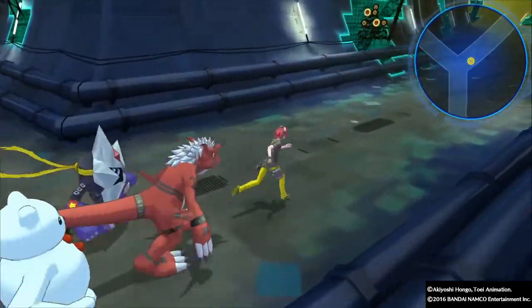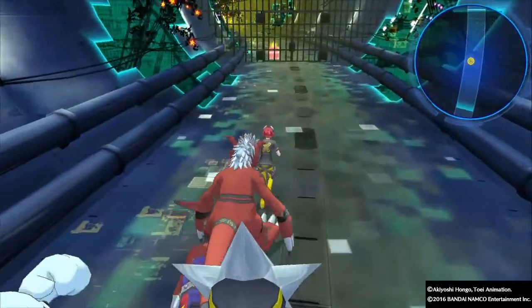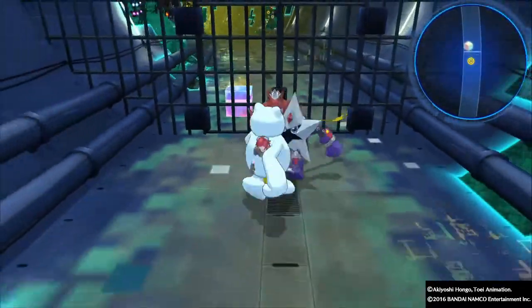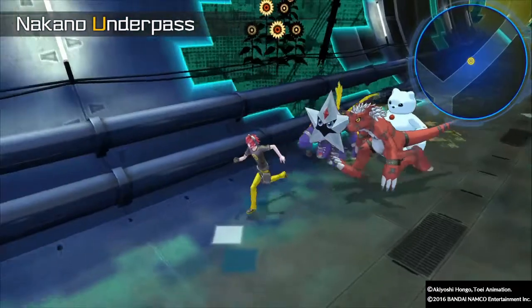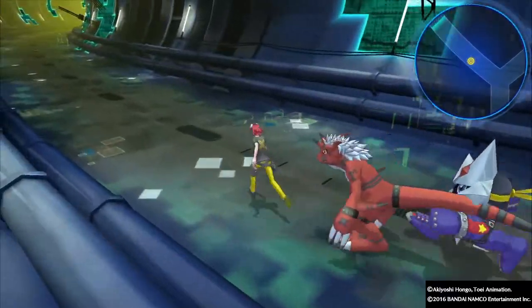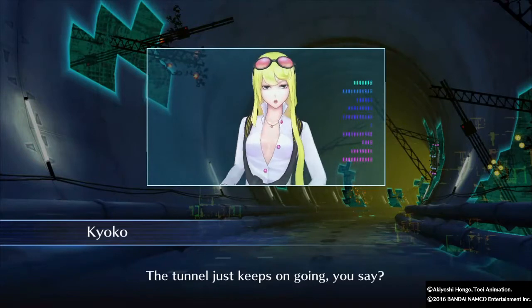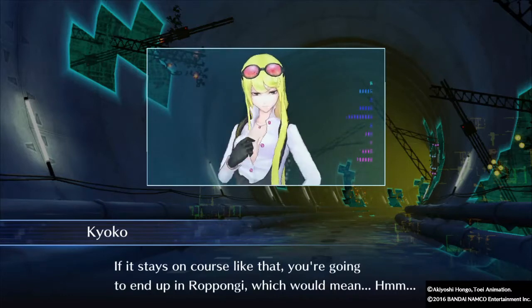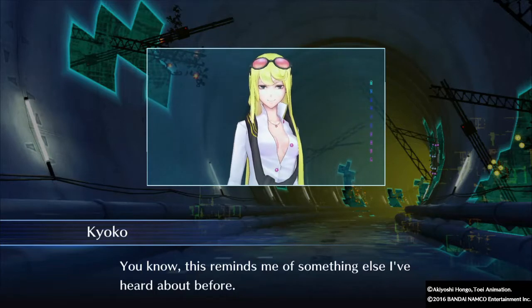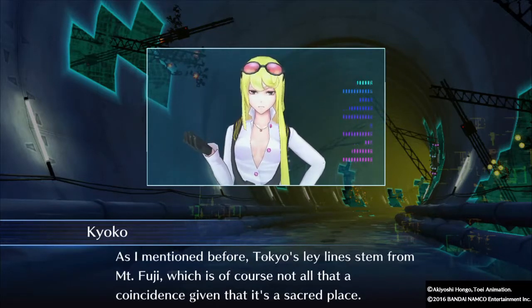Exploring the tunnel — the host goes right and hits a dead end, then needs to backtrack. The tunnel just keeps going. A character notes that if it stays on course you'd end up in Yoyogi, which reminds them of what they mentioned before: Tokyo's ley lines stemming from Mount Fuji.